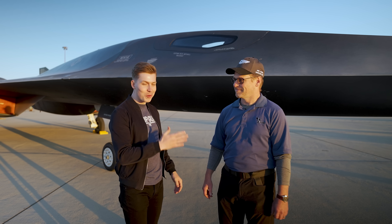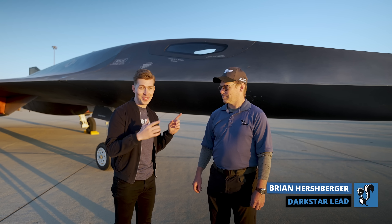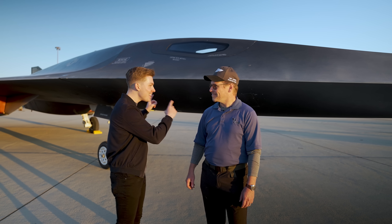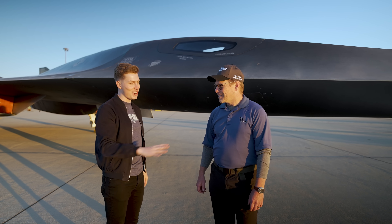I'm excited to introduce you to Skunkworks engineer Brian Hershberger, who also just so happens to be the lead on the Darkstar project. Brian, I've got a lot of questions for you, but right off the bat, for all the viewers out there, can this thing actually fly? Is there a real-life flyable Darkstar out there somewhere?